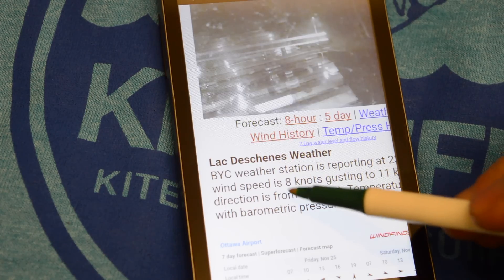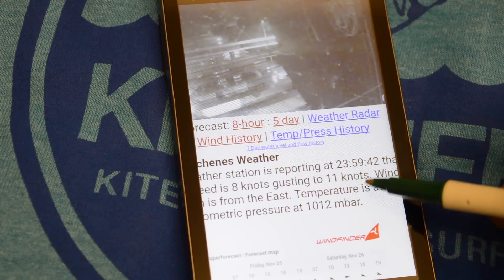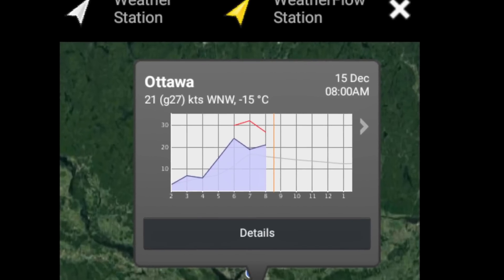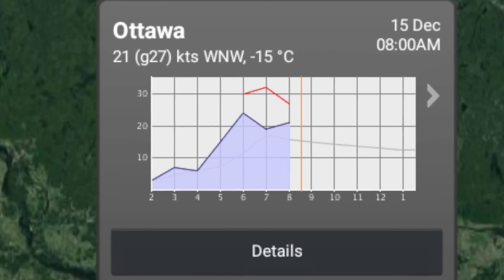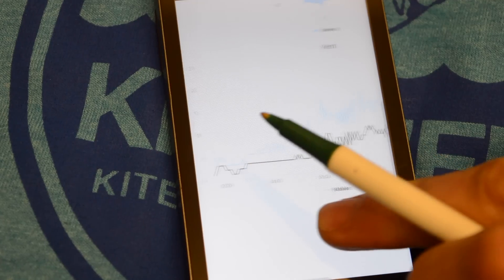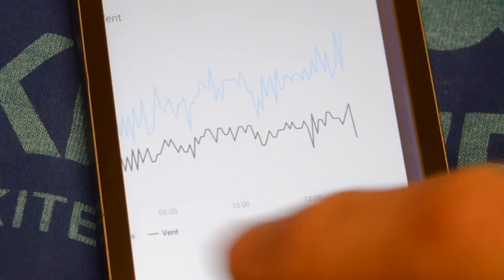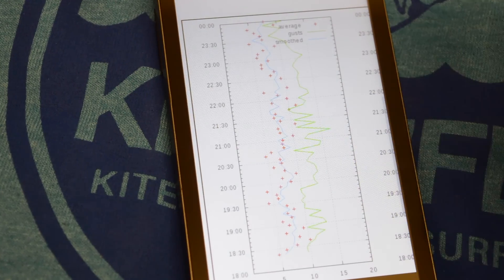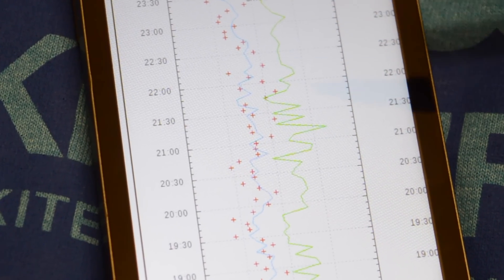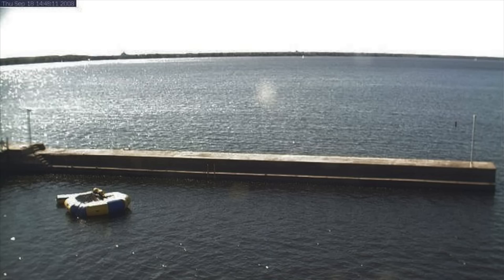If we've already got the wind meters on the iKiteSurf app, then why would we need to look anywhere else for the same readings? On the app you have the readings presented on a pretty small scale, in hourly chunks of time. But if you really want to see how much the wind has been changing throughout the day, how wide the gaps are between the lulls and gusts, and how much the direction has been shifting, then the individual sailing websites will present this information in slightly more detail. And as an extra bonus, the Britannia Yacht Club also has a webcam, which means you can check out the surface conditions.